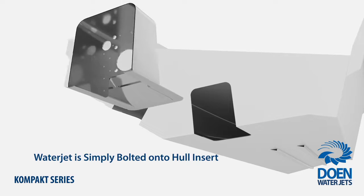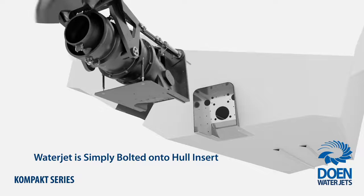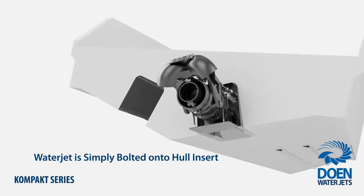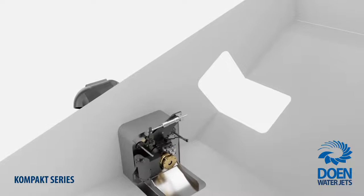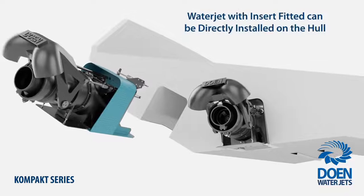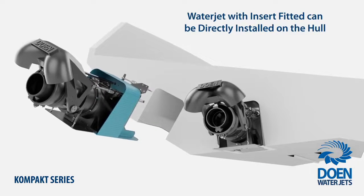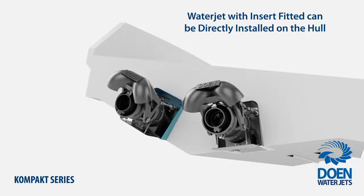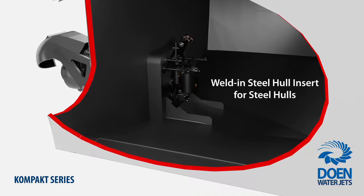Installation of Compact Series is fast, flexible and easy using the transom-mount method that was pioneered by Doen Waterjets 50 years ago. The waterjet is simply bolted onto the hull. Key to this installation method is the hull insert, which is used to form the initial part of the intake tunnel and provide a strong and leak-proof mounting face for the waterjet. The hull insert is made from hull matching materials and can be supplied by us or fabricated by the yard.